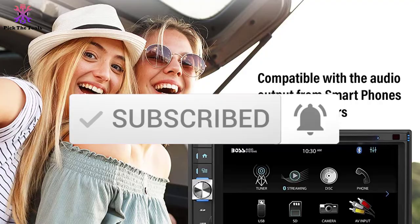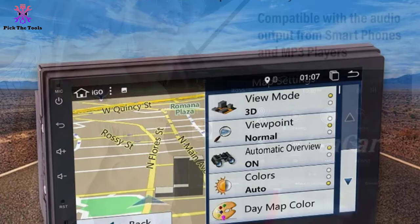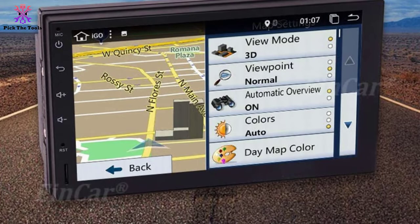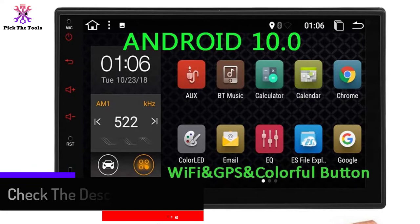Starting at number five, we have the Android 10.0 Car Stereo. This double din car stereo system makes your vehicle feel as modern as any new car. It runs on the latest Android 10.0, so you can enjoy a quick response and smooth operation experience. It is equipped with radio, Wi-Fi, Bluetooth, GPS navigation, and numerous other features, making your driving smarter, safer, and more enjoyable.